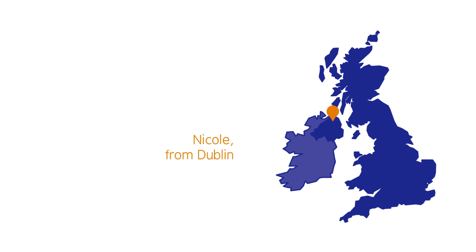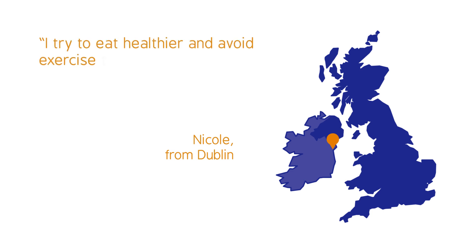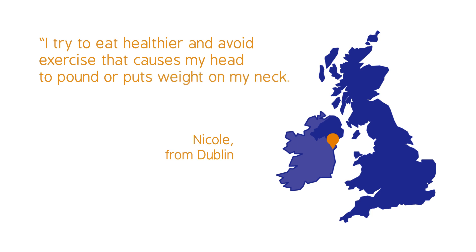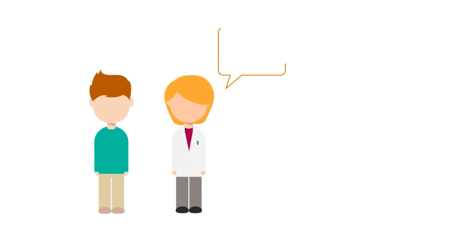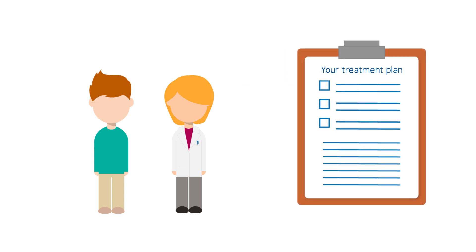Nicole from Dublin decided not to have surgery and her treatment focuses on symptom management. I try to eat healthier and I avoid exercise that causes my head to pound or puts weight on my neck. I left my job as a journalist due to the stress and irregular working hours.